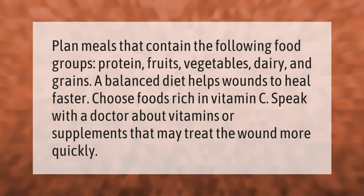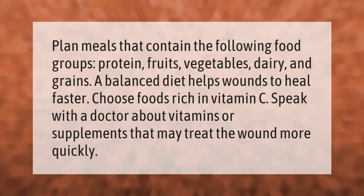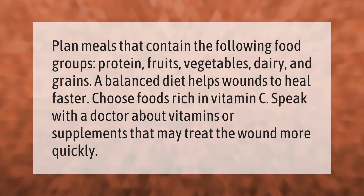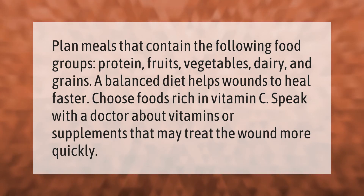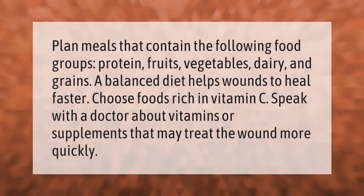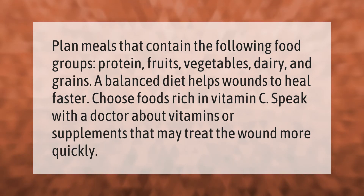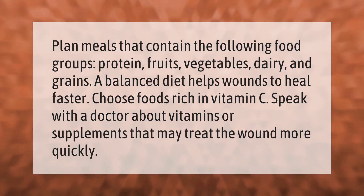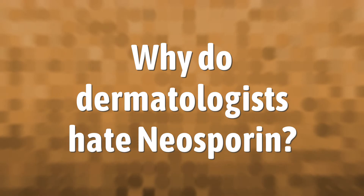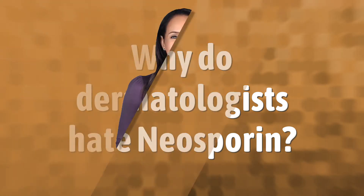Plan meals that contain the following food groups: protein, fruits, vegetables, dairy, and grains. A balanced diet helps wounds heal faster. Choose foods rich in vitamin C, and speak with a doctor about vitamins or supplements that may help the wound heal more quickly.